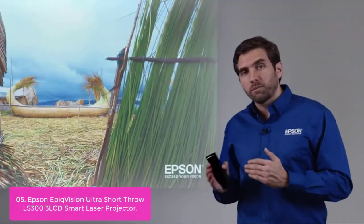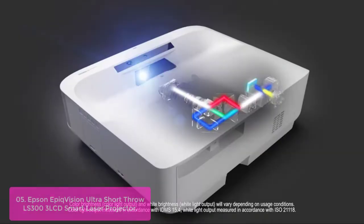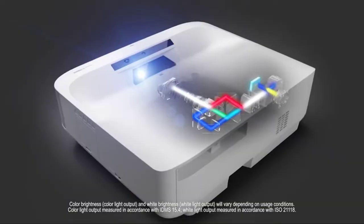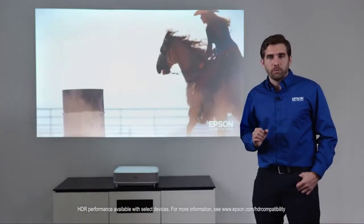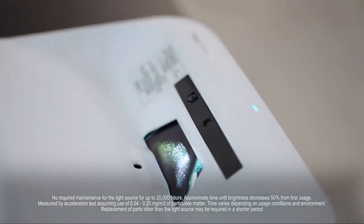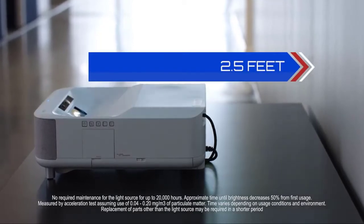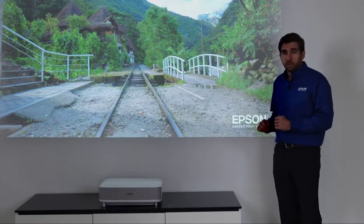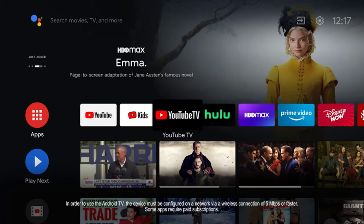Its built-in Android OS makes it simple to stream movies, TV shows, and YouTube from your favorite apps on your smartphone. The built-in Android TV interface offers a simple remote control with voice search that works with Google Assistant, enabling you to search for content without looking at a physical remote. With a stylish design and powerful performance, this projector delivers an immersive viewing experience for any home theater setup.